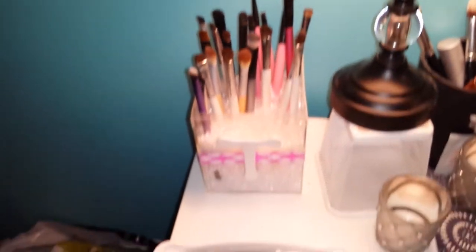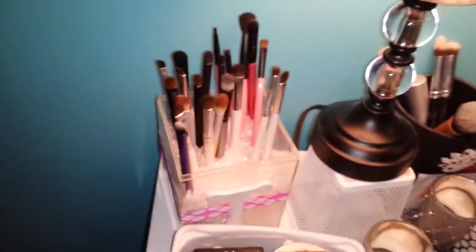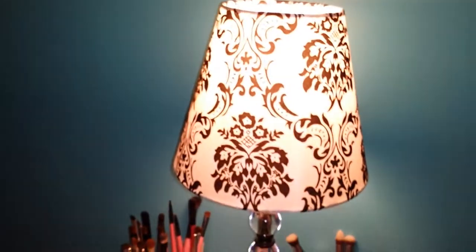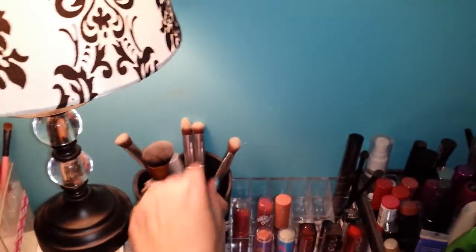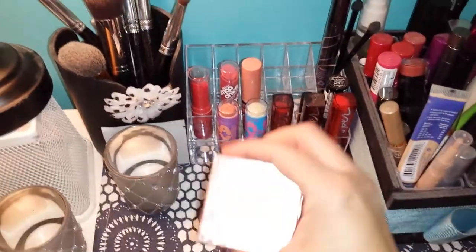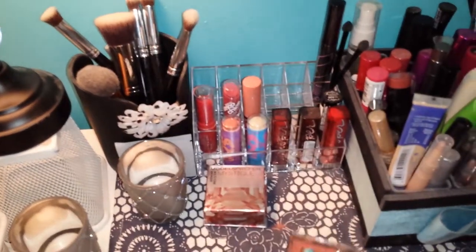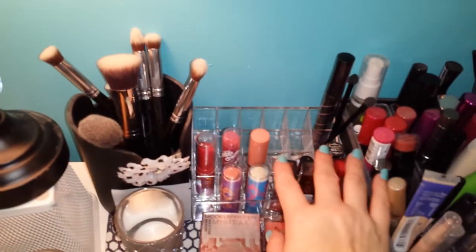Back here I have these little makeup brush holders that I made — T for Tessa, it's original, huh? And I just keep my random eyeshadow brushes in here. Then I moved this lamp over here so I could see better. These are like bigger face brushes that I use all the time. I have a blush here that I got from Deanna that I had to repress because it came cracked, so it's just sitting there for right now. I got another one of these lipstick holders so I have lipsticks in there.